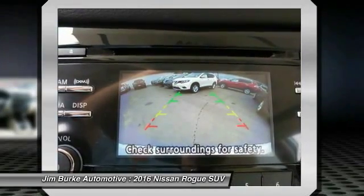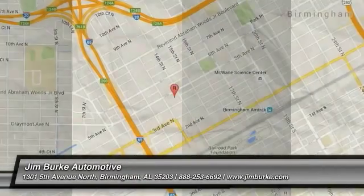Climate control automatic. Searching for a dependable vehicle that looks great too? You've found it, so stop in today.